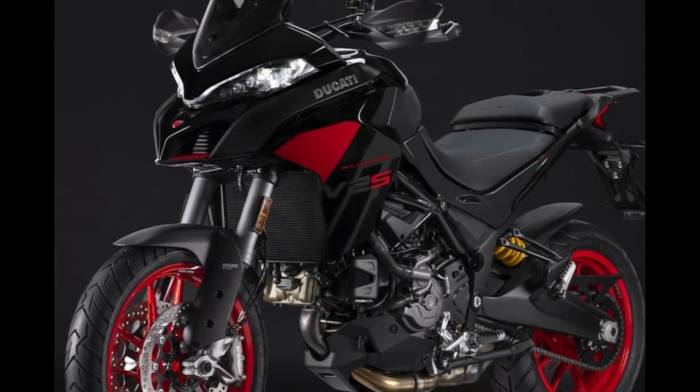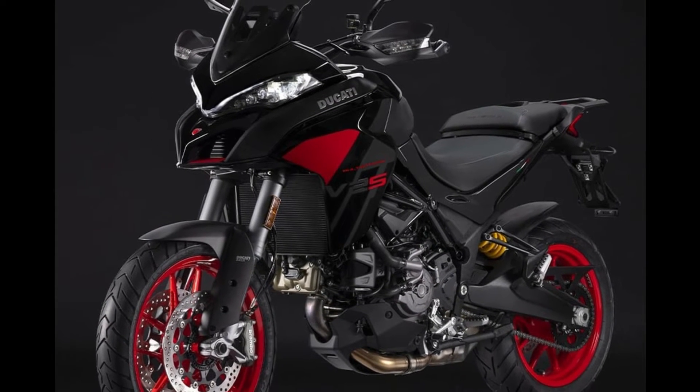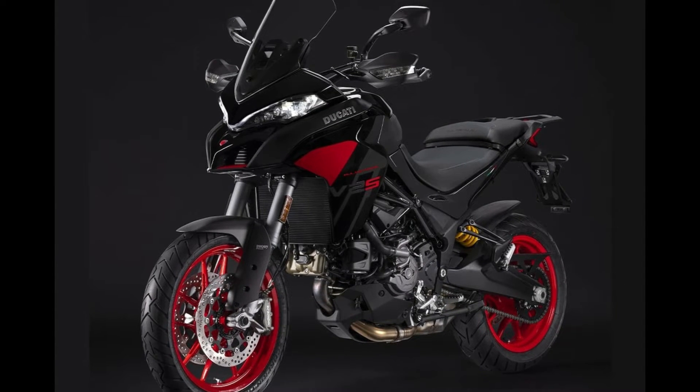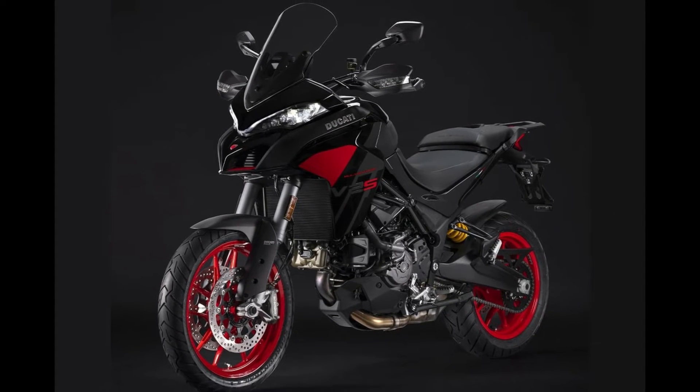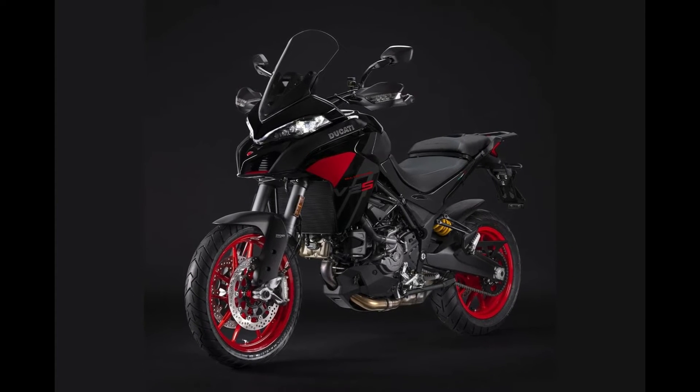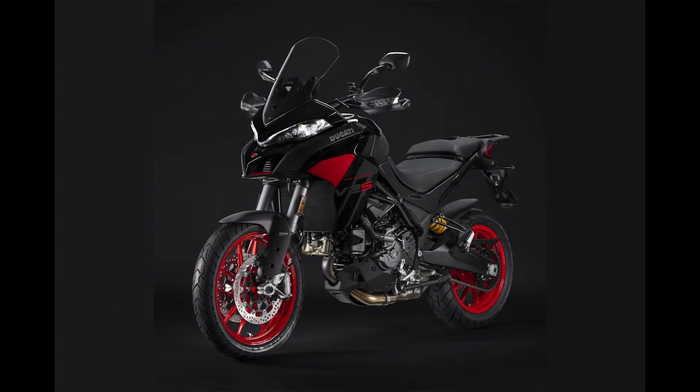The Ducati Multistrada V2S has long been renowned as the gateway to the exhilarating world of Ducati touring motorcycles. With its lightweight build, powerful engine, and high-quality features, this motorcycle is designed to transform every journey into an unforgettable memory.